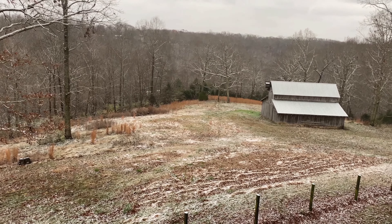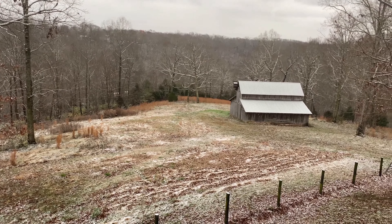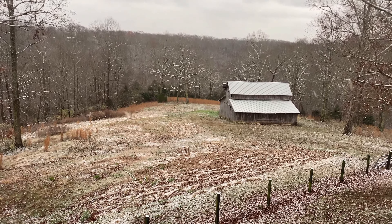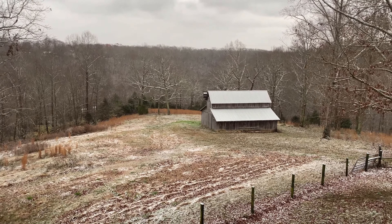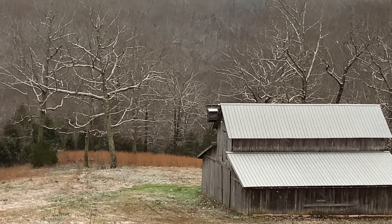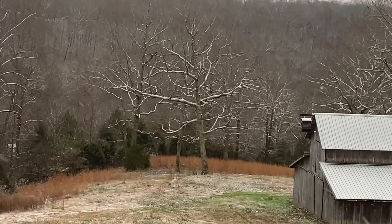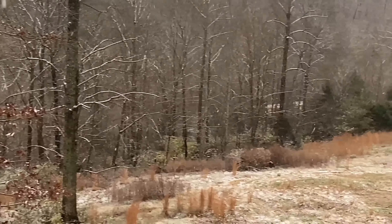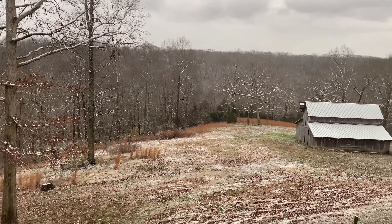It's November the 30th. We're not used to it feeling like winter quite this early. But again, we just get to enjoy nature. I especially love all of that snow that's in the tree branches — that's just so pretty. I can hear the snow hitting the leaves on the ground, and I can kind of see it falling in the video.